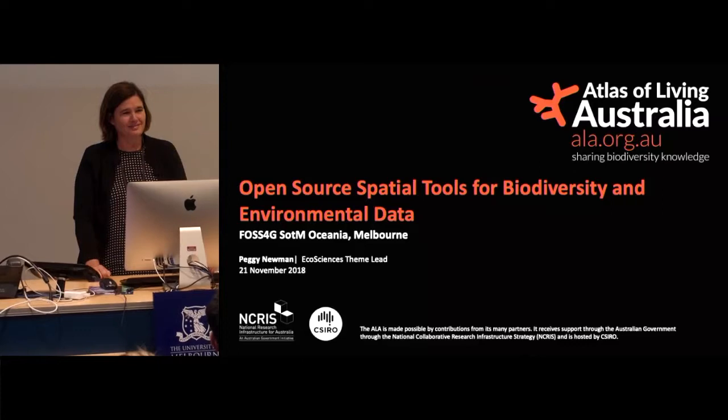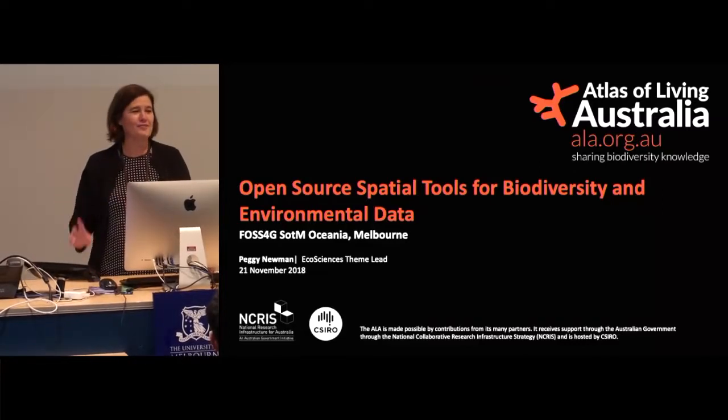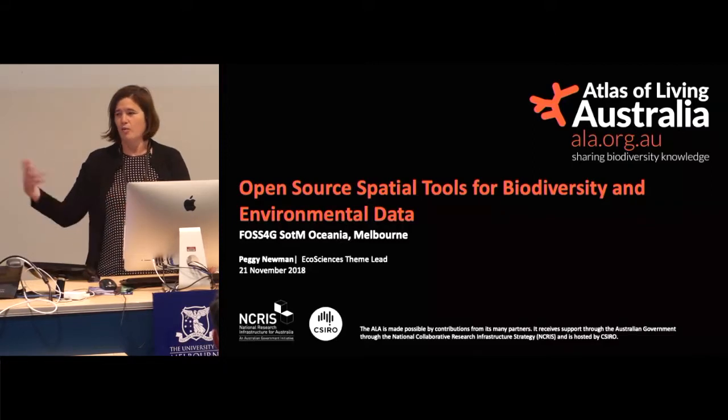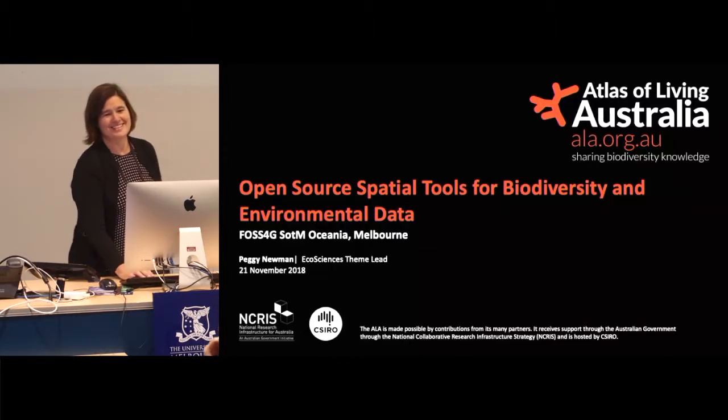Thanks everyone. I'm an analyst developer and I've been with the Atlas now for about four years. I first developed Zoatrack, which is a platform for animal tracking data, and both Zoatrack and I were taken into the folds of the Atlas some time ago. I've wheedled my way into this management position and that's the capacity that I speak to you in today.